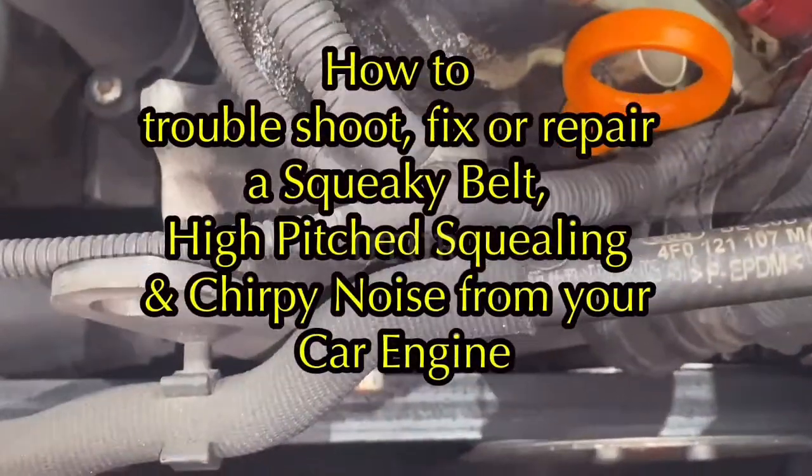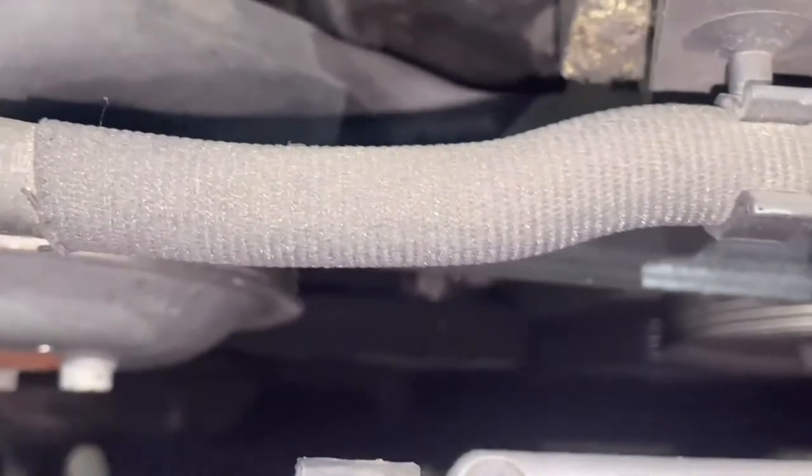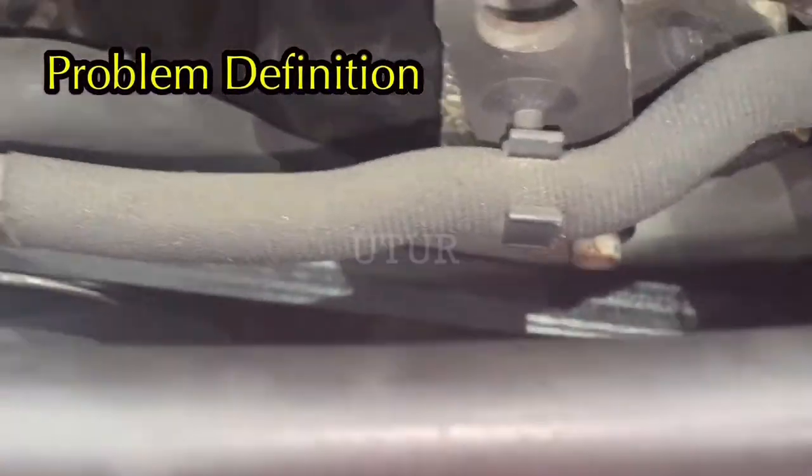This video shows you how to troubleshoot, fix or repair a squeaky belt and squealing noise emanating from your car engine, as well as the probable root causes.